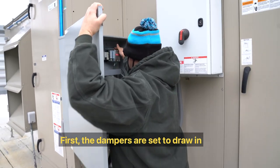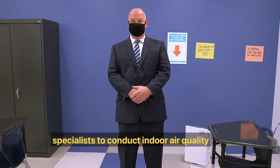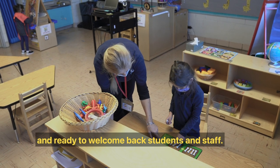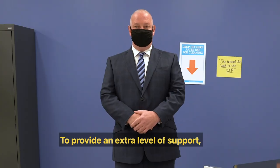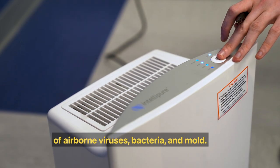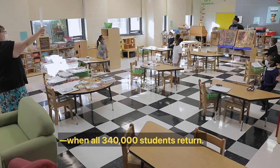First, the dampers are set to draw in as much fresh air as possible while also maintaining comfortable room temperatures for students and staff. In the fall, the district worked with a team of independent state-certified environmental specialists to conduct indoor air quality assessments at each one of our school buildings, to ensure our mechanical systems were in working order and ready to welcome back students and staff. These experts determined that the air quality in all schools is safe for reoccupancy. To provide an extra level of support, the district is installing HEPA air purifiers in every classroom, which will remove 99.99% of airborne viruses, bacteria, and mold. The district will install a total of 27,000 HEPA air purifiers — one for every classroom in the district when all 340,000 students return.